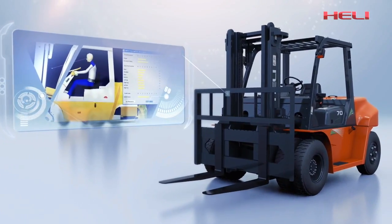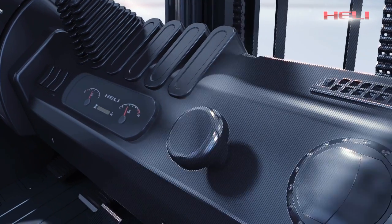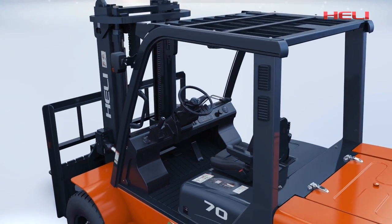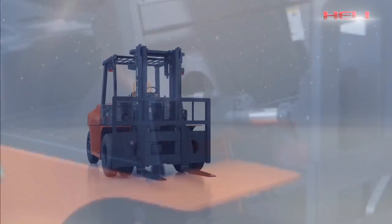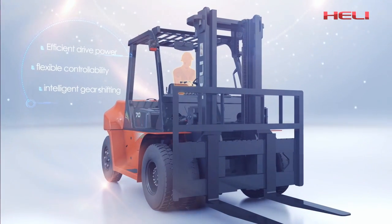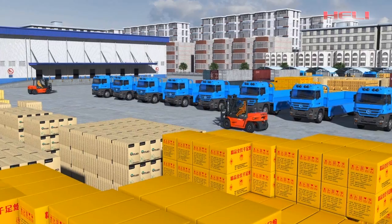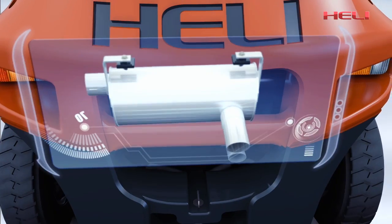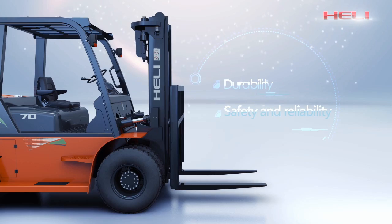With excellent ergonomic design, efficient operation system, and a comfortable and spacious cab, the new G-Series 5-10-10 internal combustion counterbalance forklift truck brings extra value. Hurley makes efforts to provide customers with products featuring no vibration, low noise, comfortability, high efficiency, safety, and reliability.